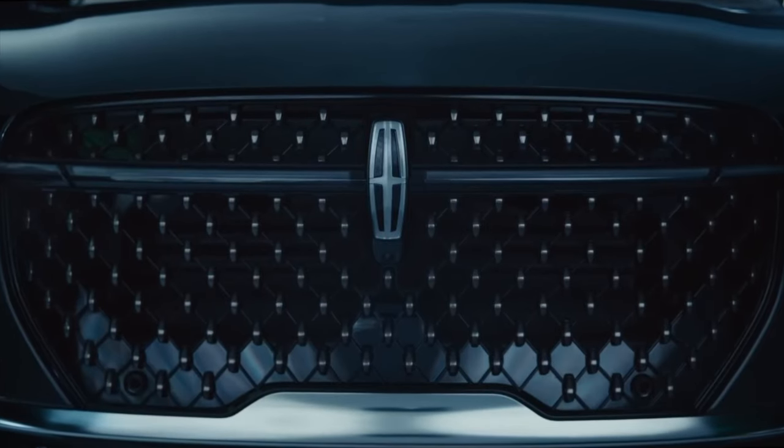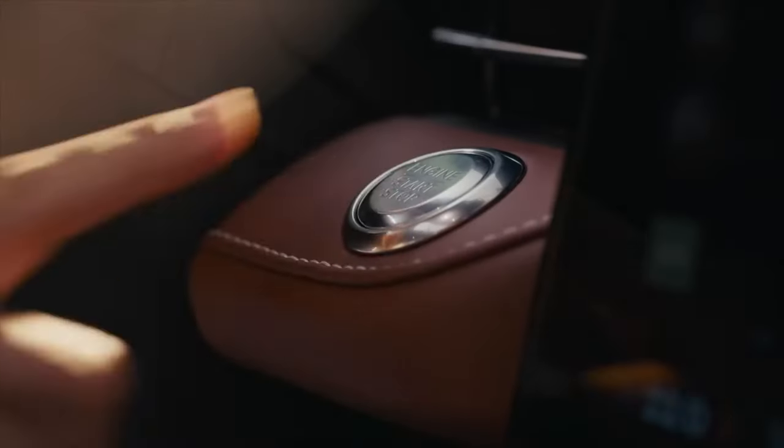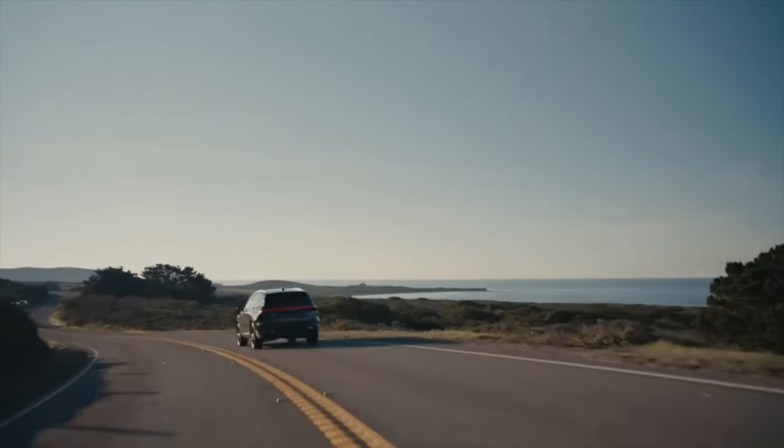Hey guys, this is Sam here with South Hills Lincoln. Today I'm going to talk to you about the 2024 Lincoln Nautilus. I have so much to go over in this video. To start, I do want to say that maybe you guys have checked out other videos about this vehicle — I don't know what those videos are going over, but this one is not going to go over all those crazy exterior changes. I want to go over some more specifics as far as features, trim levels, and I'm going to go over what all that is in just a second.